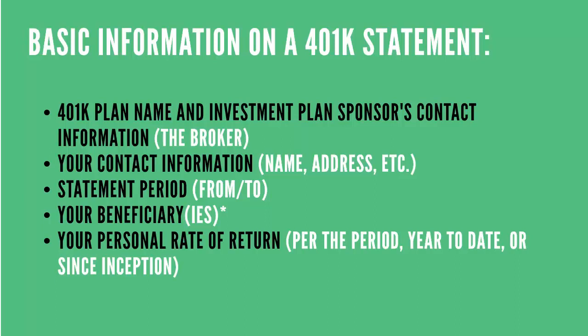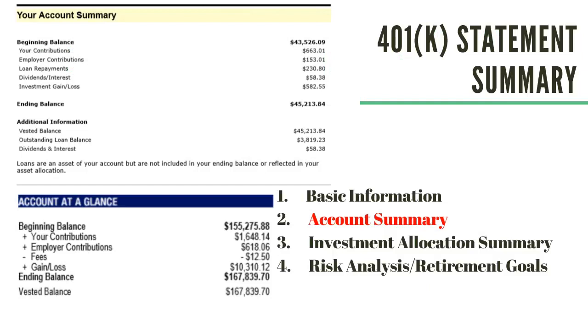And you might see your personal rate of return. Now, this could be per the period, year-to-date, or since inception, or a combination of all three. So basically what this is, is what you have earned in your 401k account per the periods dated. Next section: your account summary. This is basically just a glance of your account. This can differ greatly between companies and your options that are available to you.